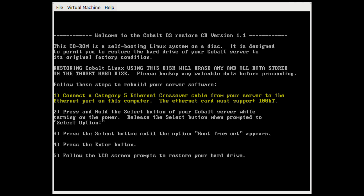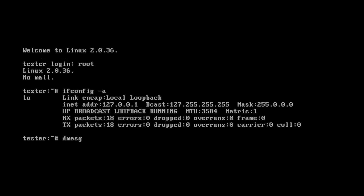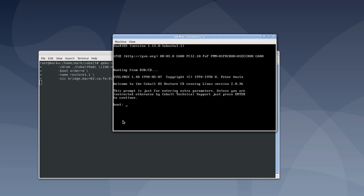The intended restore method is to connect the server directly to a PC's NIC using a crossover cable. From there, the PC would boot from the restore CD and the restoration process could be started. Our first attempt using a physical machine ended in failure — the Linux kernel in the restore CD was 2.0.36 and lacked hardware support for any NICs that we had on hand, and we tried quite a few.